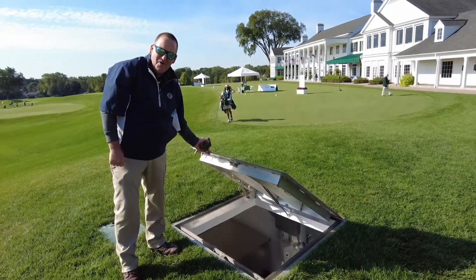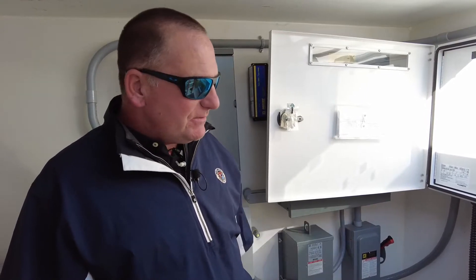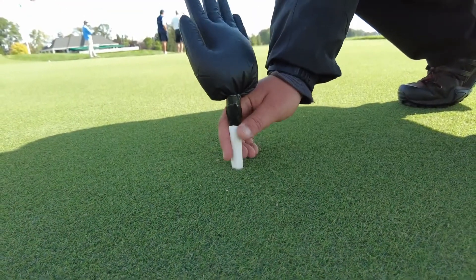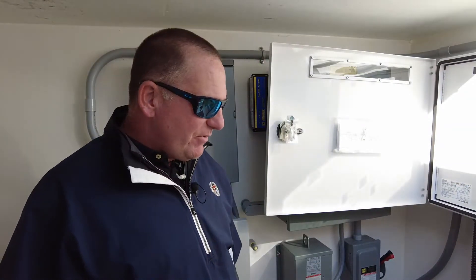Almost quieter than your home AC unit. Here we are in the Precision Air vaulted structure at Oakland Hills. It's obviously one of the most impressive systems I've ever worked with in our industry. The Precision Air system has four functions: we can heat, we can cool, we can put it in suction — which will essentially pull air into the canopy and through the root zone — and we also have a discharge function, which will blow air through the root zone.